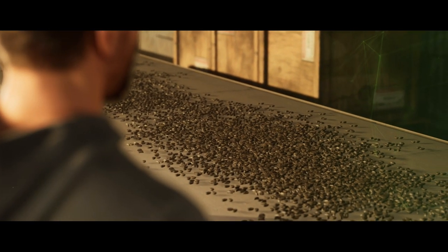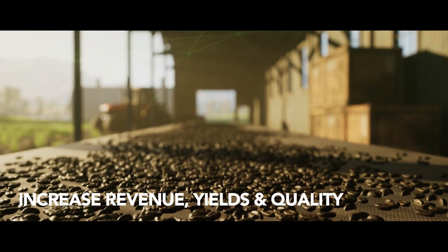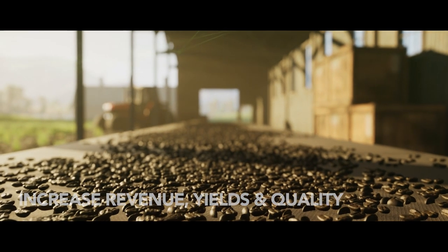The platform empowers farmers to increase their revenue by increasing their coffee cherry yields and improving quality with each harvest.